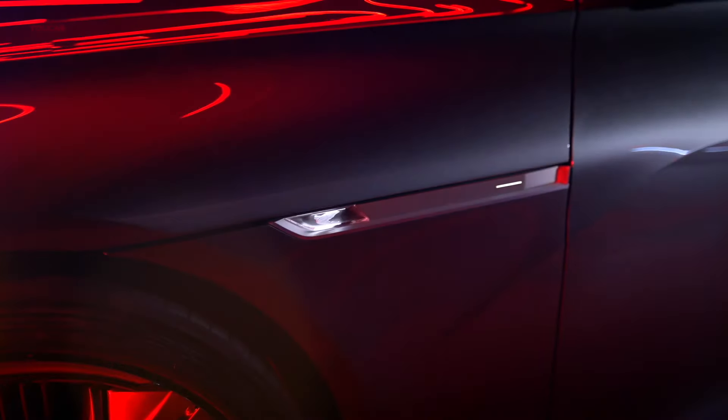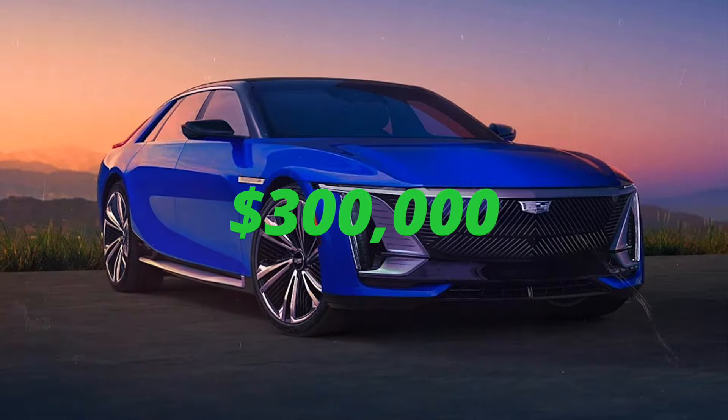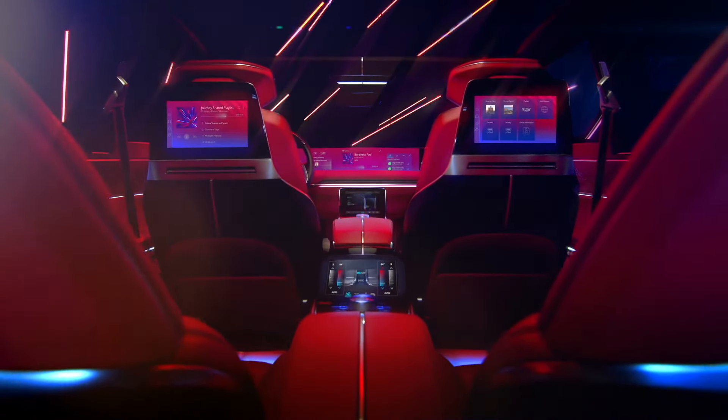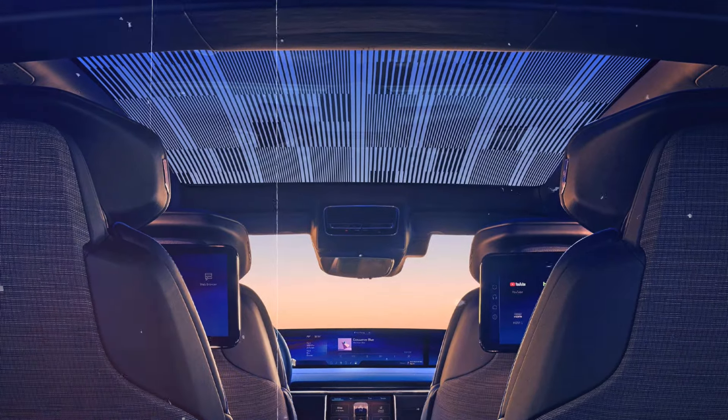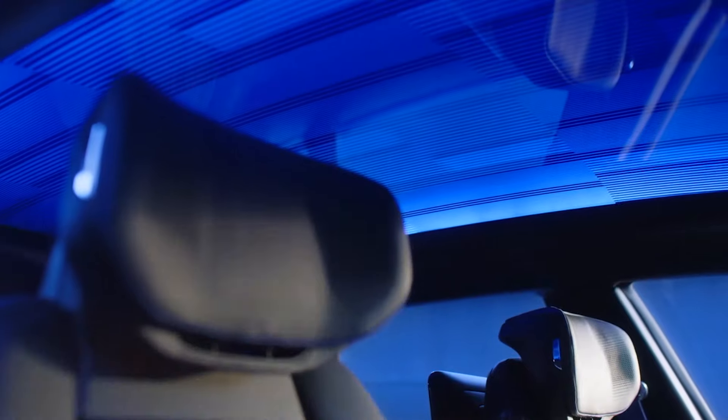The Cadillac Celestiq is a new electric car that will be the flagship model of Cadillac's electric vehicle lineup. It is expected to launch in 2024 and will cost around $300,000. The Celestiq will be a four-seat hatchback with a sleek and elegant design. It will have a smart glass roof that can change its opacity and color according to each passenger's preference.